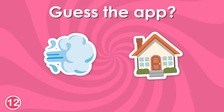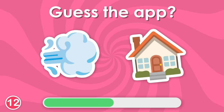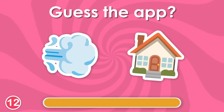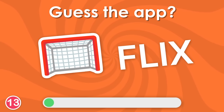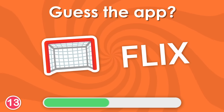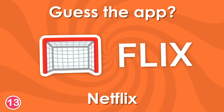Twelfth question. You can use this app to book hotels. It's Airbnb. Can you guess this app? This one, of course, is Netflix.